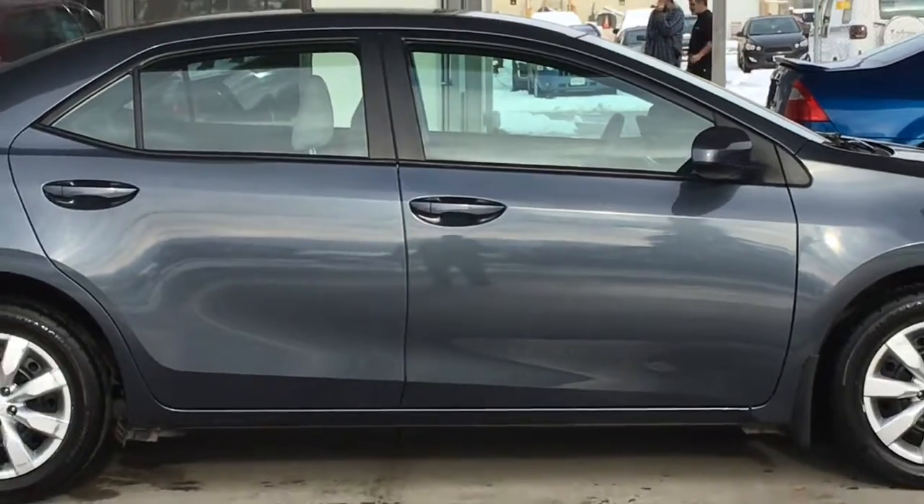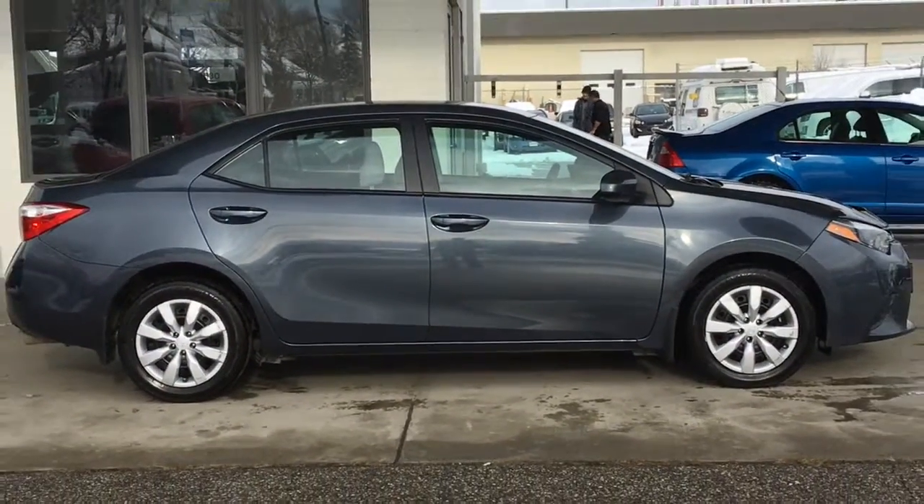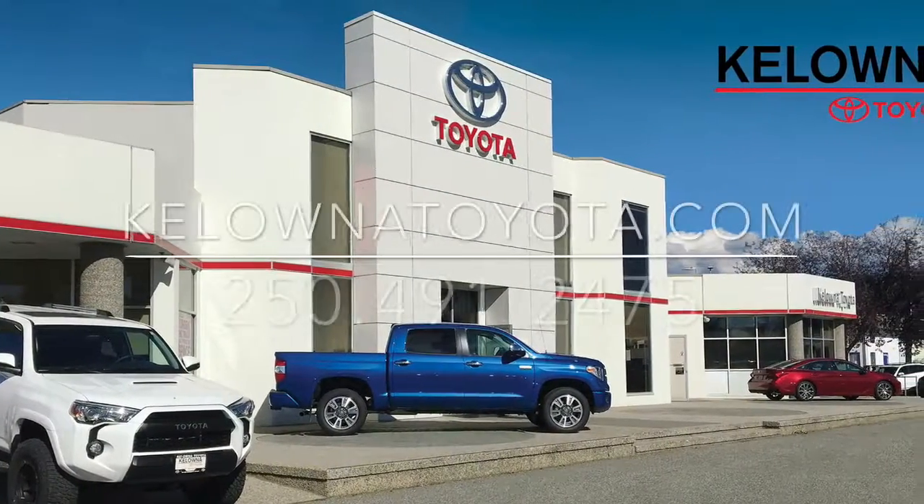Don't delay — call today and book your test drive in this well-equipped 2014 Corolla LE, or stop by for a look at 1200 Underhill Road in Kelowna.